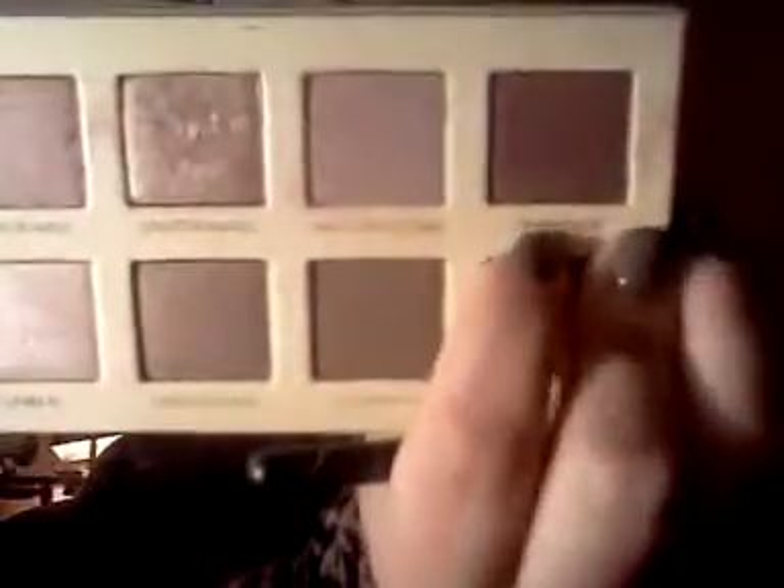I'm going to use the same brush and go in with Unbridled, and I'm just going to darken my crease with Unbridled.